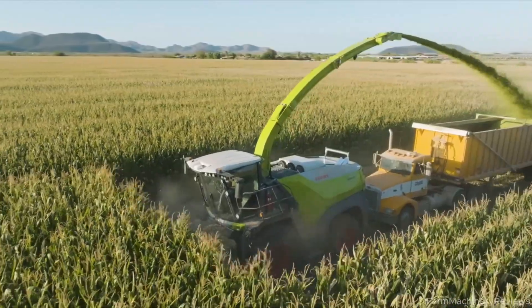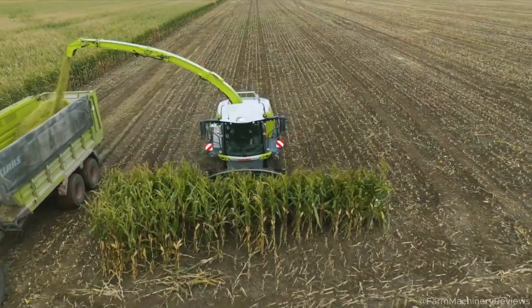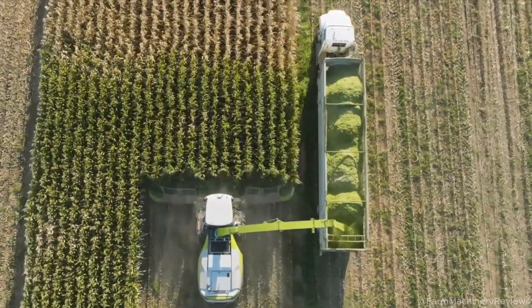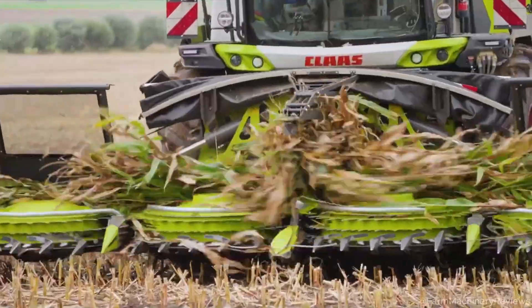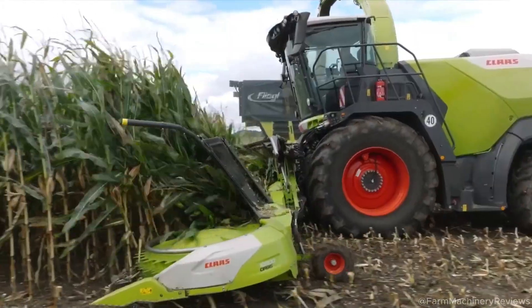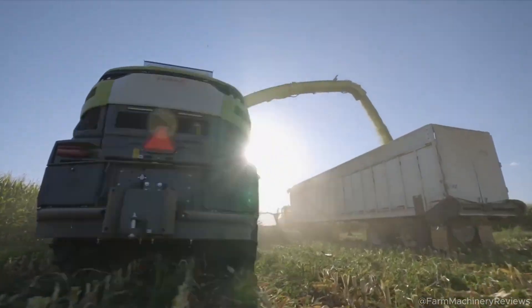Why it's going viral: the Claas Jaguar 1000 is a masterpiece of agricultural innovation. With 1,110 horsepower, a 500-ton-per-hour capacity, and cutting-edge tech, it's a complete solution for modern farms. Its high price is offset by top-tier performance, durability, and low costs. From a comfortable cabin to smart automation, it delivers an unmatched experience ready to dominate the future of farming.